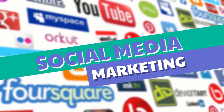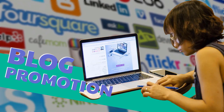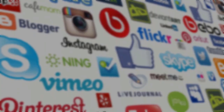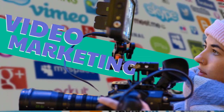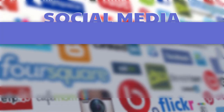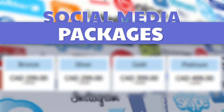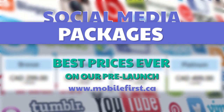Social media marketing: social media management, blog promotion, reputation management, video marketing, video SEO, social media packages — best prices ever on our pre-launch. Check it out at mobilefirst.ca.